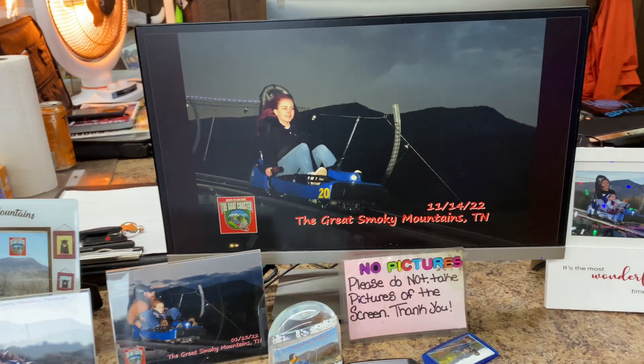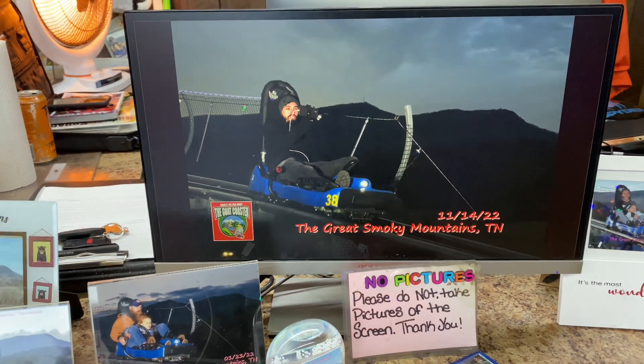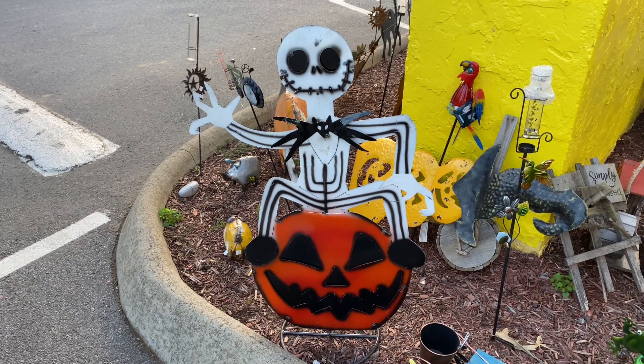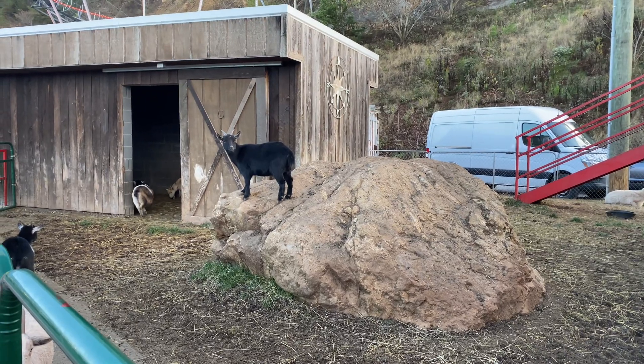This is Natalie and there's me. I do like this Jack Skellington pumpkin they have out here — that's kind of cool. He is king of this rock.